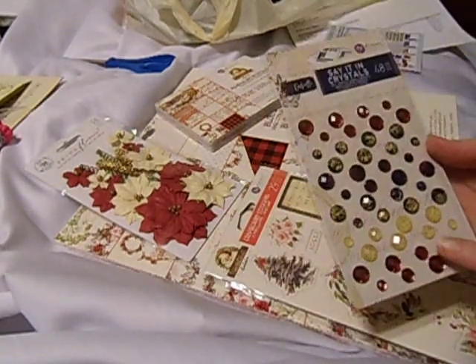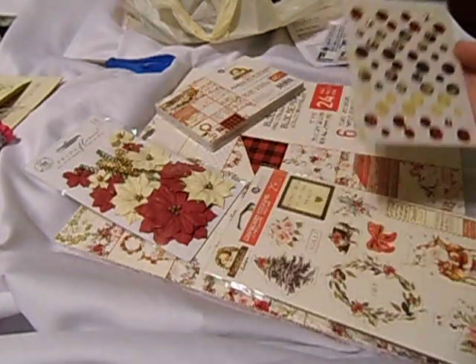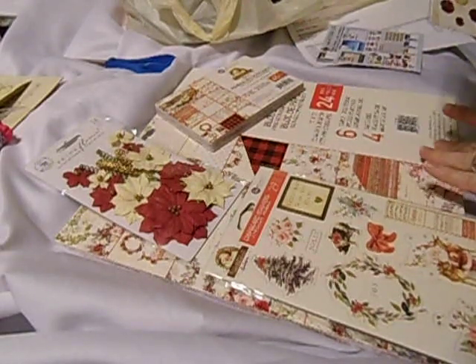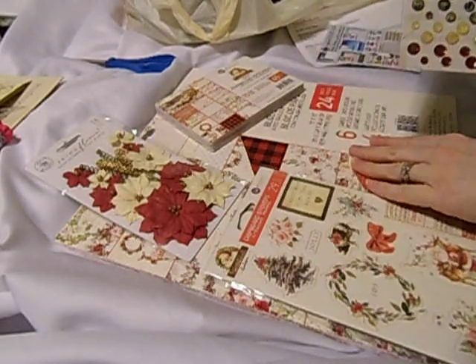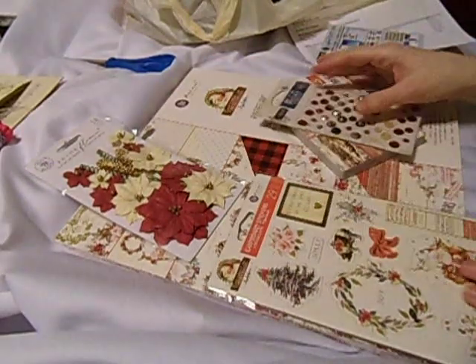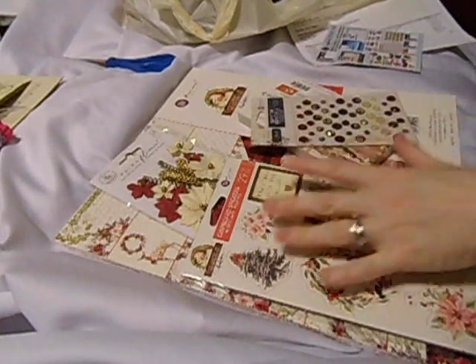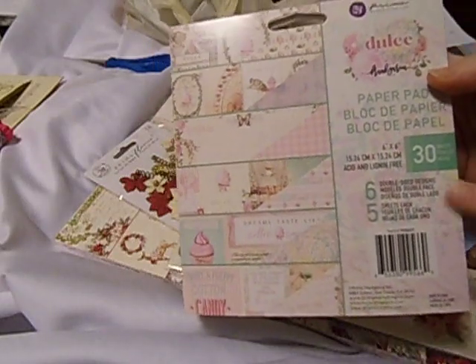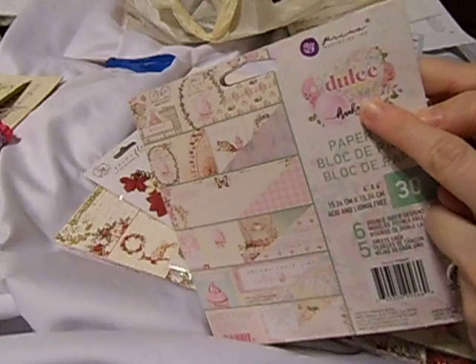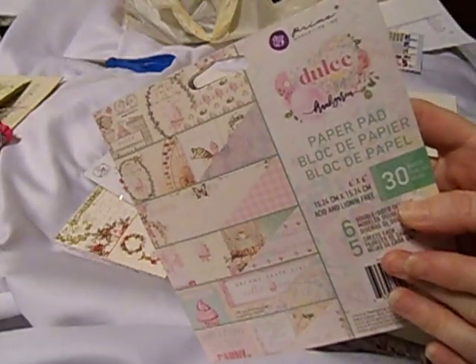These are actually Darcelle — their collection that came out in September. This is the Say It In Crystals. They were already sold out of Say It In Crystals for the Christmas in the Country collection, but I thought these were really pretty. And with this order, if you buy $25 or more, you get a free item — a free 6x6 paper pad, the Dulce Collection, which I think is the newest collection that came out.